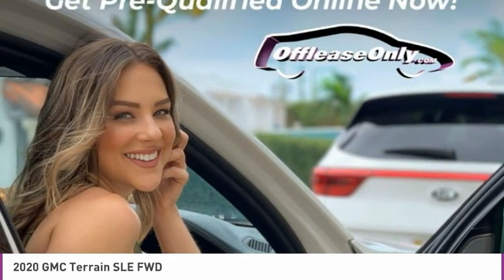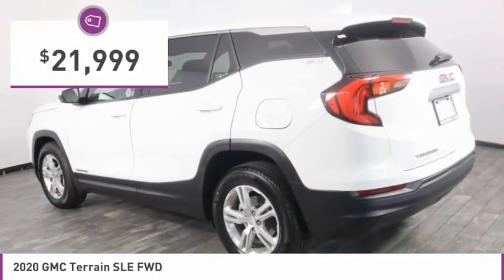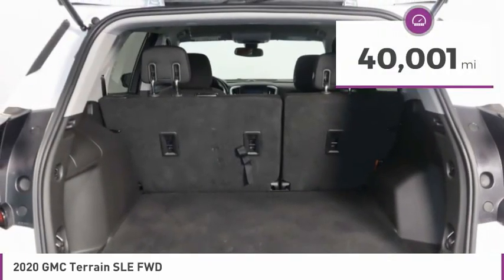An EPA estimated 32 highway MPG is not bad either, and it is priced below $25,000. This vehicle has less than 45,000 miles.